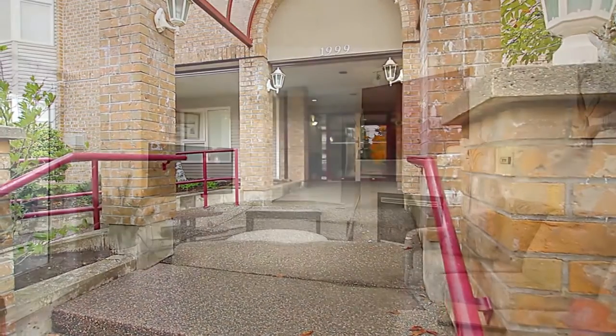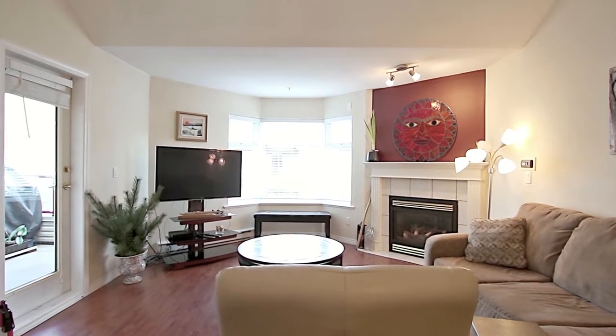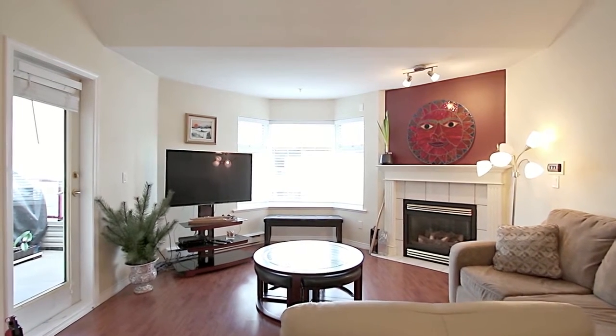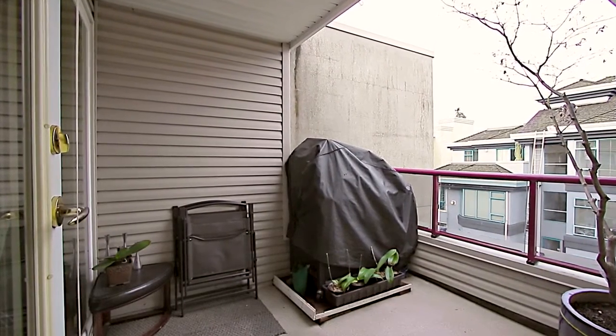The open concept layout will draw you into your bright living room, kept warm with a gas fireplace. Here, you can access your balcony, where you can enjoy lingering over your morning cup of coffee.